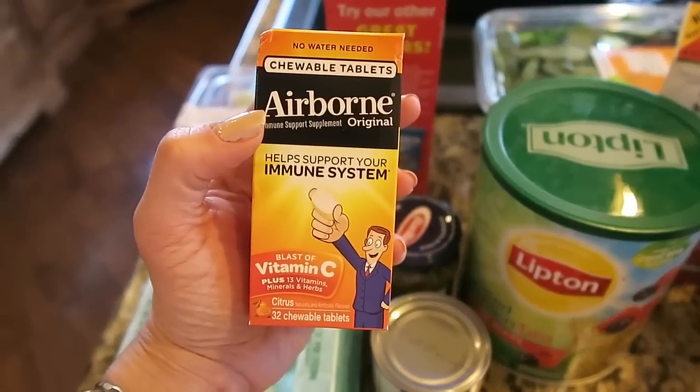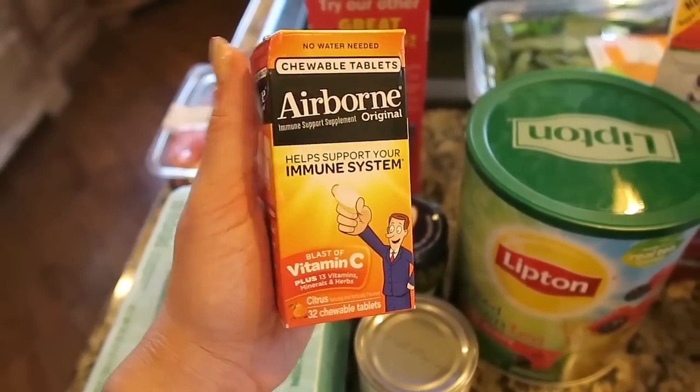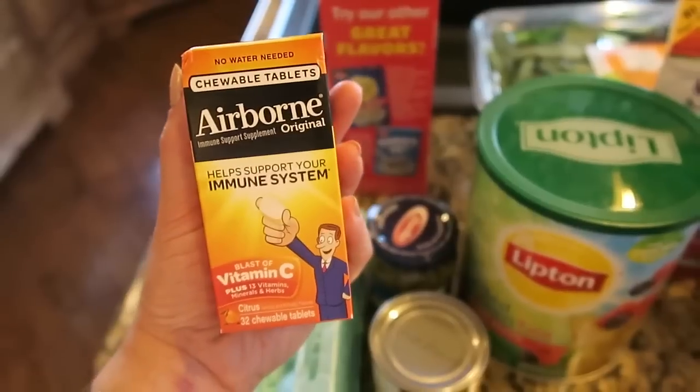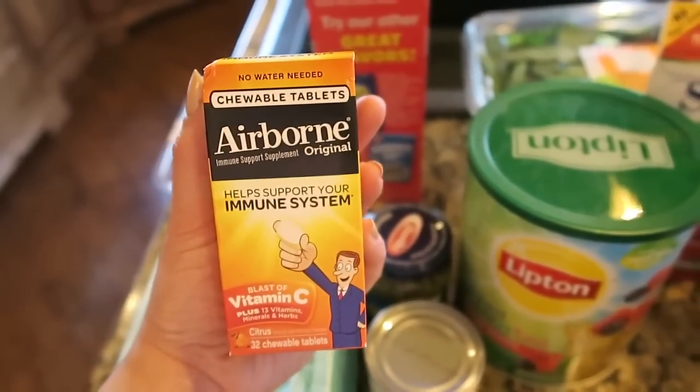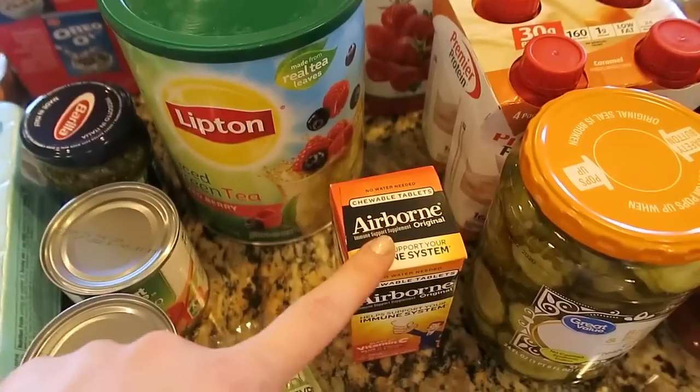This is the Airborne vitamin C tablets. I went through the rest of mine when I was sick a couple of weeks ago. I just like to keep these on hand because if you ever have a sore throat, I swear you just take a few of these and it goes away. So I got those.